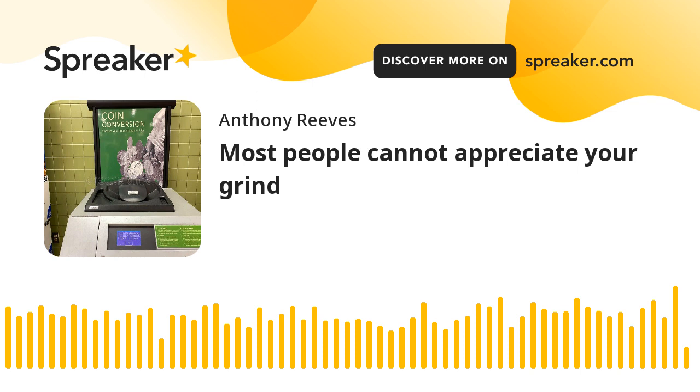But for those of us who've ever found ourselves using a coin machine for survival, this machine is more than just a place where you can get cash. It is a choice. And the choice is not about whether you should use the coin machine or not. The choice is about your willingness to persevere. The choice is about your desire to keep grinding. It is a choice about what you need to do next, based on the circumstances that caused you to have to use a coin machine in the first place.